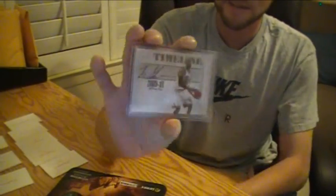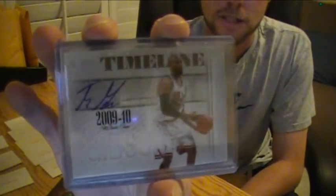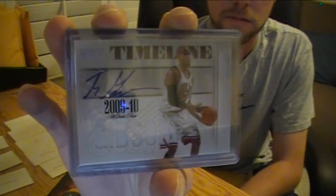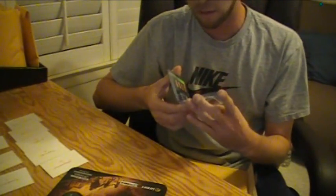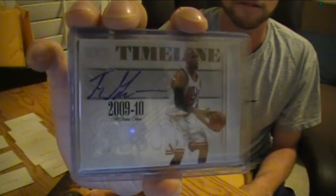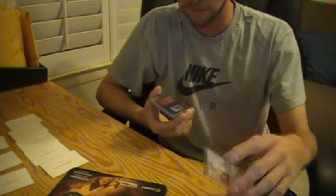Then from National Treasures Basketball — Jay, Taj Gibson Jersey Auto Timeline. That one's numbered to 30, four out of 30. Jay got a pretty nice pack. He likes baseball, so he's going to like this one for sure.